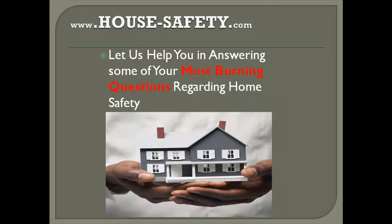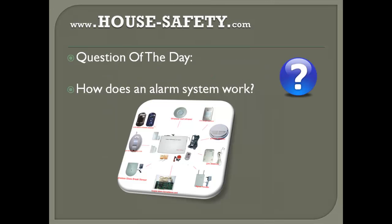Hello everybody and welcome to the Home Safety Minute series where we share tips, methods, techniques and security reviews to securing your home effectively and efficiently. I'm Gabriel from House-Safety.com and in today's Home Safety Minute I'm going to answer one of the most frequently asked questions on house safety. Our question of the day is: how does an alarm system work?